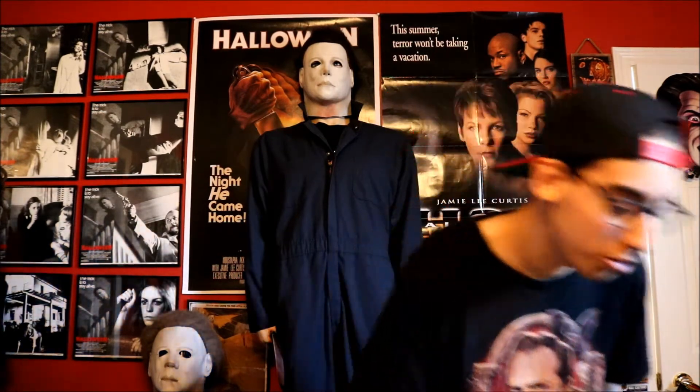Hey everybody, it's Steven here and welcome to Geek Out Cinema. Today this is a haul video for you guys. This haul is from when I went to Hollywood, California — as you guys may have seen, I just posted a video with a bunch of photos and some video clips from the trip. I'll leave the link below, and I picked up a bunch of cool stuff all over Hollywood.